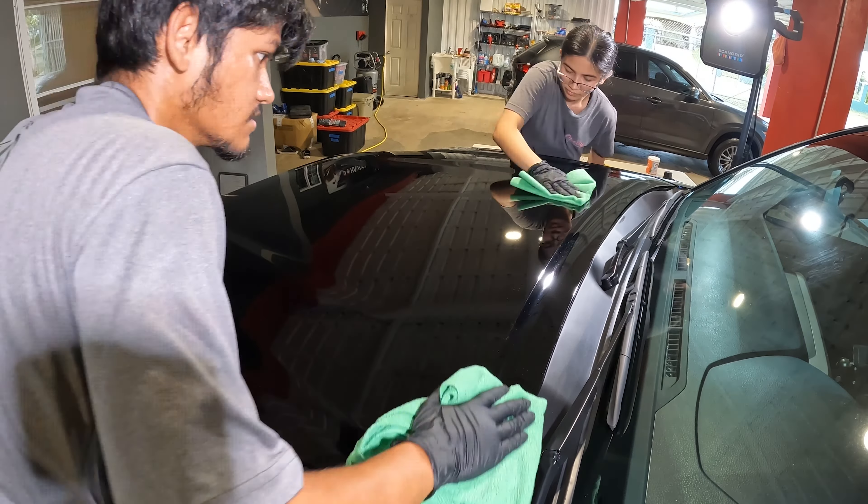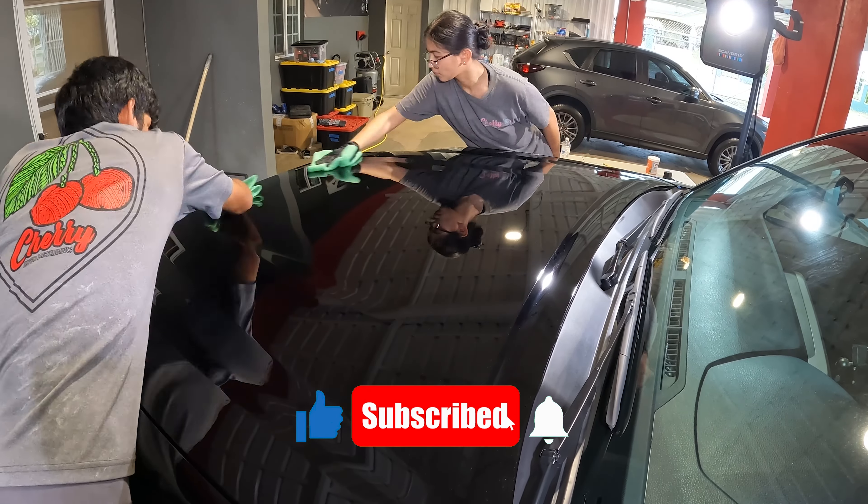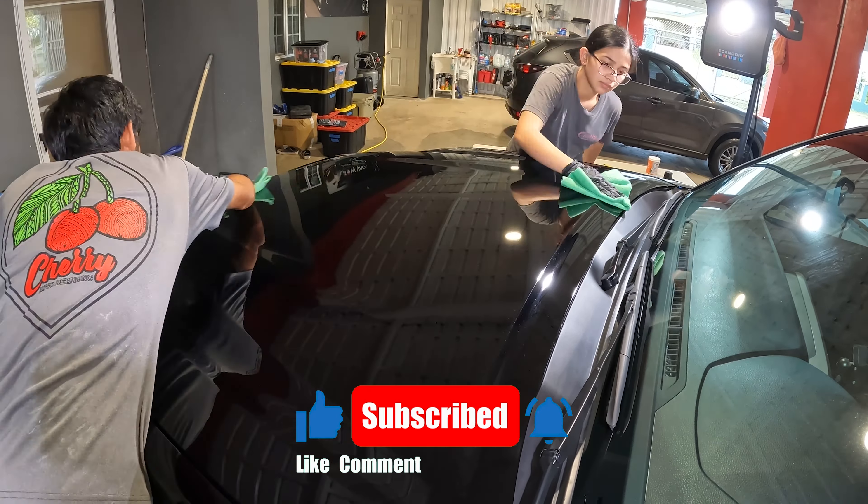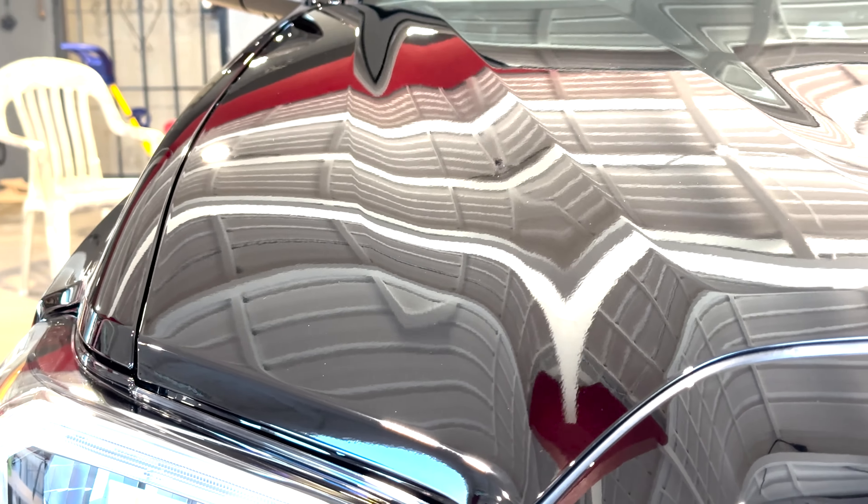If you enjoyed today's video, don't forget to hit that like button, subscribe, and hit that notification bell so you stay informed about our next upcoming videos. Until next time, happy coating. This is Jeremy signing off from Cherry Auto Detailing. Keep those rides looking sleek and shiny, folks.